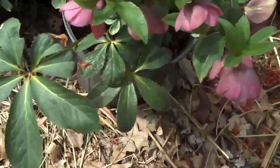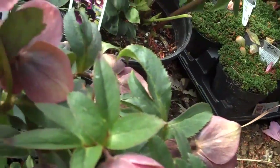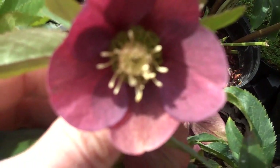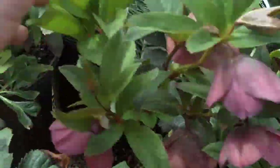We also have some helleborus, which is another great shade-loving perennial. The flowers on this bloom in early spring until about May. You can see the color on that — it really adds a lot of liveliness to the landscape, and it's a great shade plant to have in your garden.